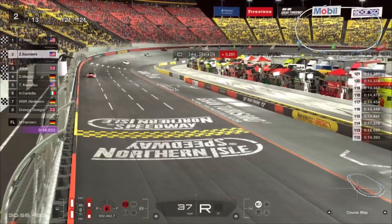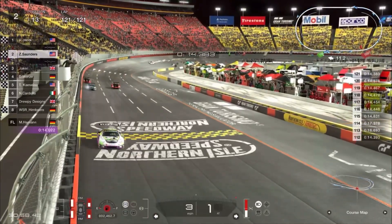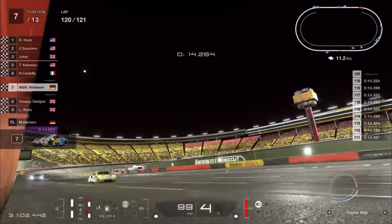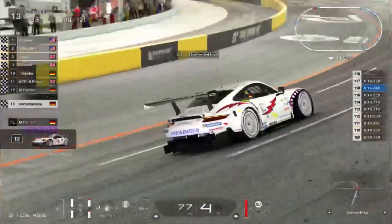Joker will come across the line P3. Menzies P4. Saunders — I'm sure a very dejected driver within himself — comes home P2. You can see the finishing order here. What a wild race we had here this afternoon.